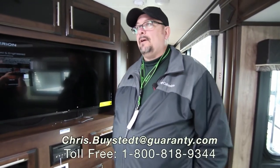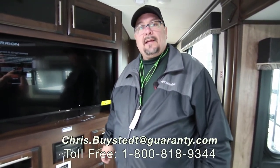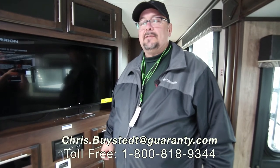This is a beautiful rig. I think the floor plan is really fun and I'd love to show this to you. If you have any questions about this or any of our rigs here at Guaranty, I want you to give me a call. My name is Chris Beistead, my number is 541-636-7878.